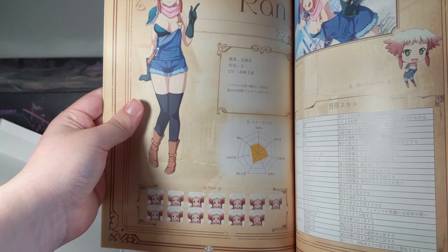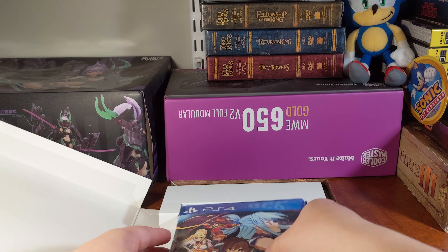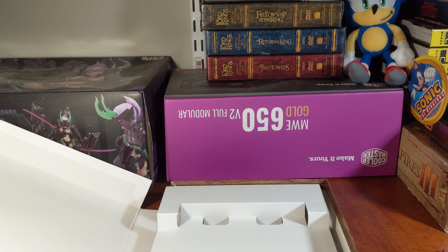It contains some art for the game, and some key art deeper into the book. And we have the game itself. And that's it.